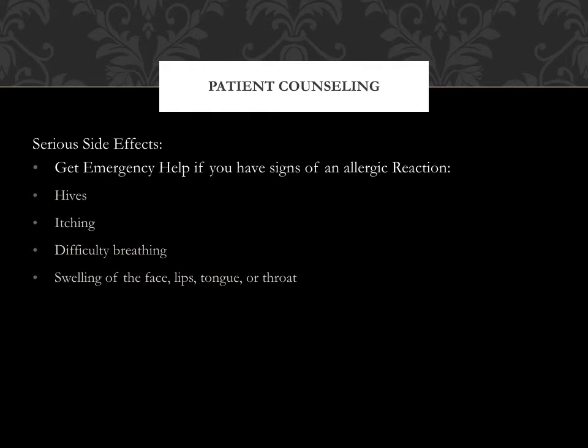Signs of an allergic reaction include hives, itching, difficulty breathing, and swelling of the face, lips, tongue, or throat. Get emergency help if you have any of these signs of an allergic reaction.